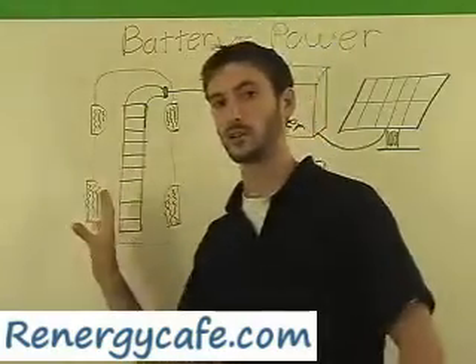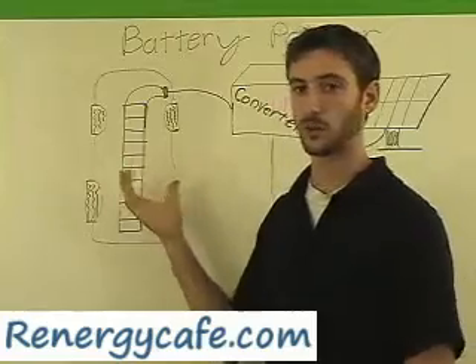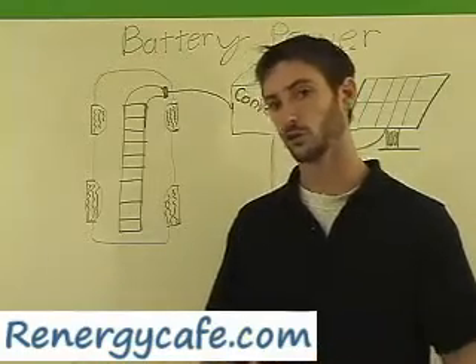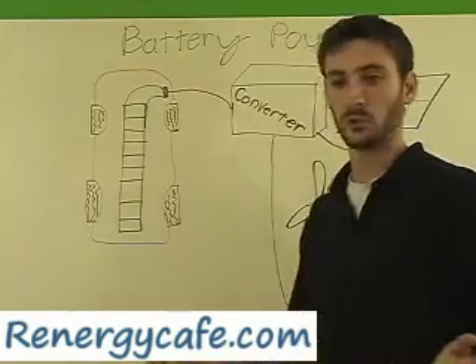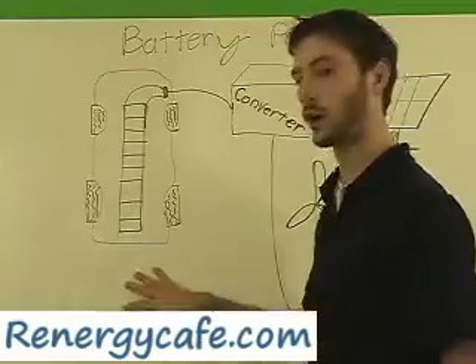This is actually very similar to the setup with the EV1s from General Motors in the late 1990s. And those cars were actually able to go as far as 120 miles on a charge. Though you could use grid power, and a lot of people did, they said they were probably only spending about $30 a month on average to power their car.